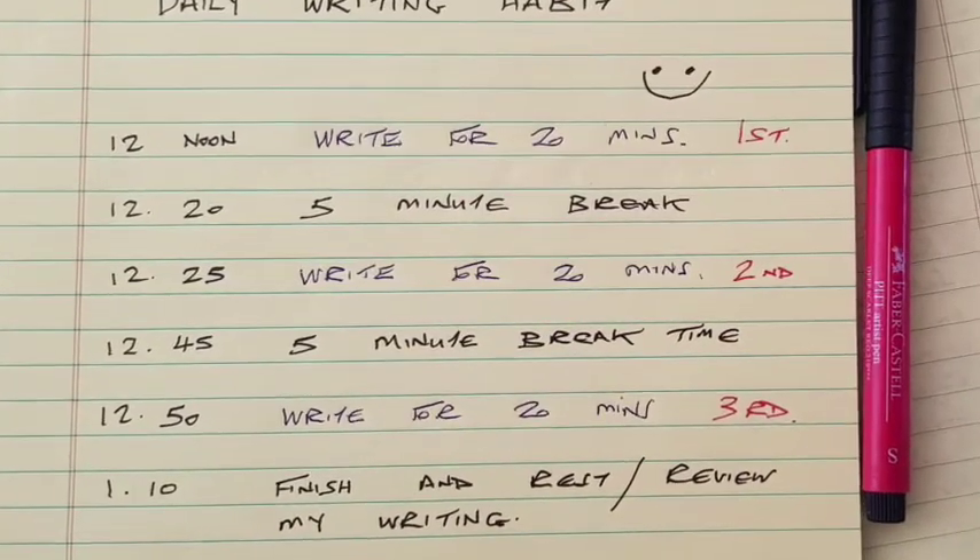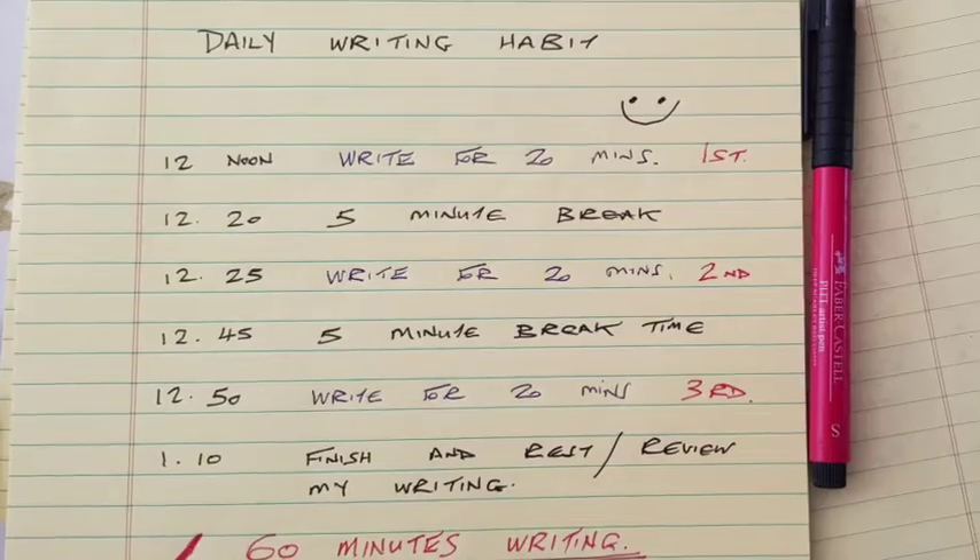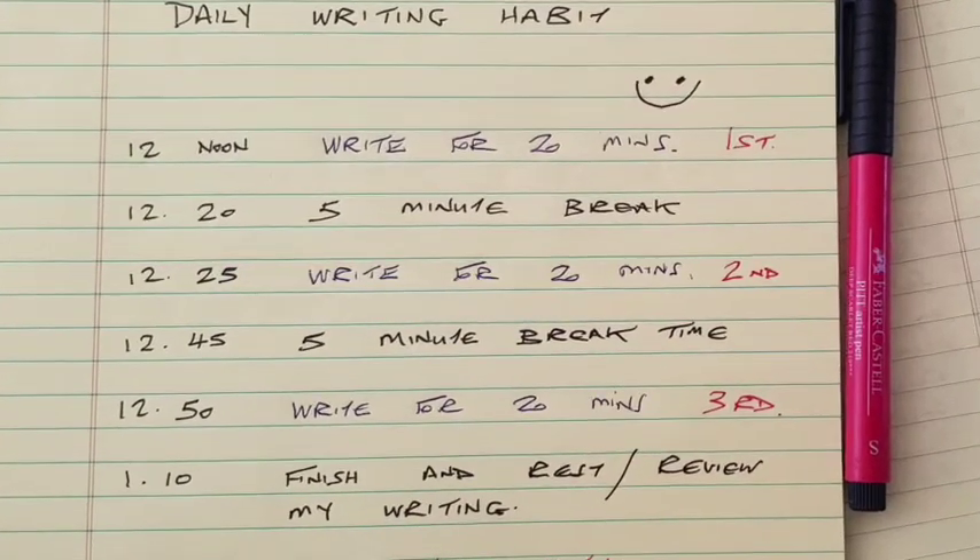With the Pomodoro method, you say: I'm going to write at 12 noon for 20 minutes, stop for five minutes, start again and write for another 20 minutes, have another five-minute break, then write for a final 20 minutes. Using that example, you'll have written for an hour across three 20-minute slots. Use the Pomodoro method to give yourself a sense of speed and momentum in how and when you write.